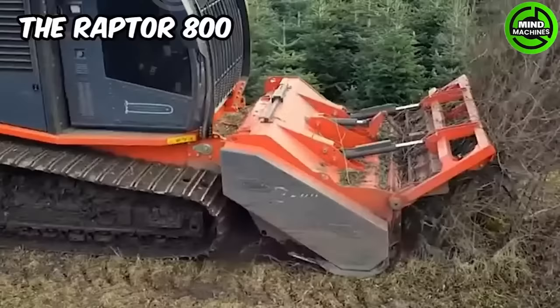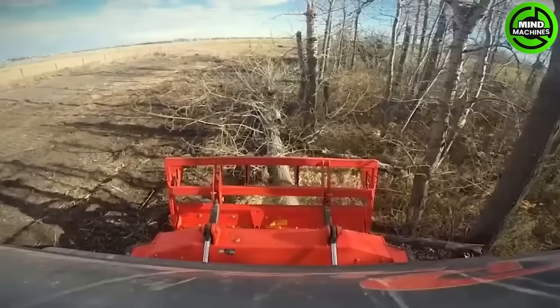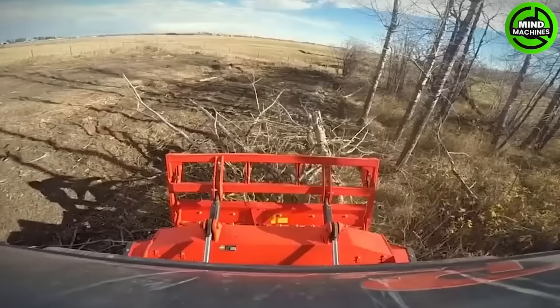The Raptor 800 serves various purposes including land clearing, establishing fire brakes, and maintaining pipelines or electrical lines.